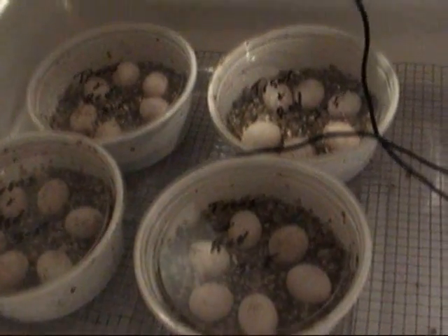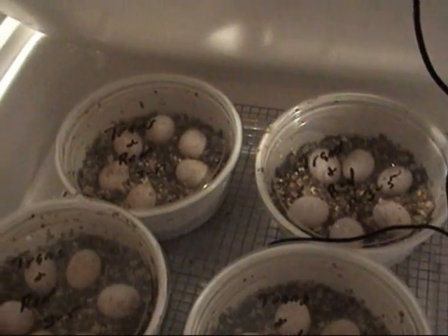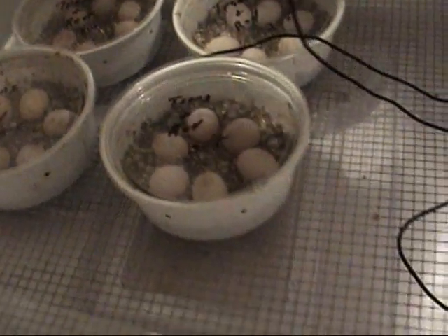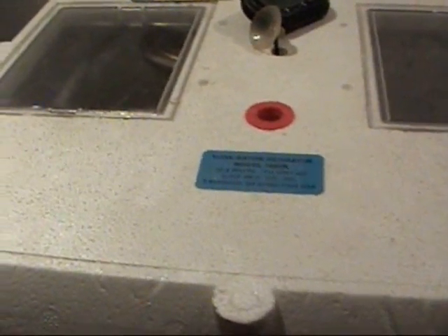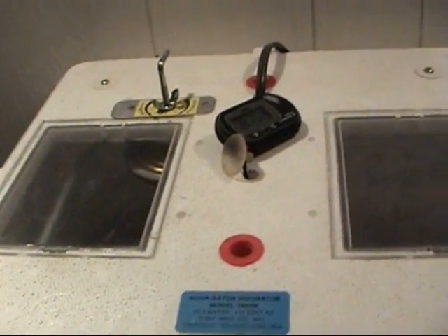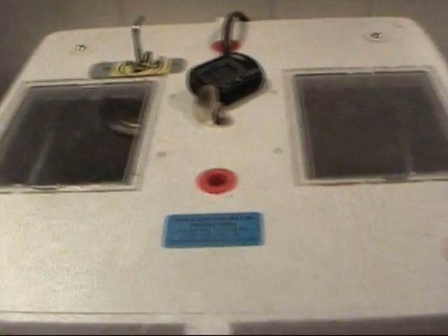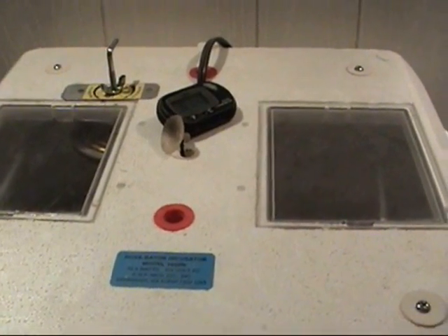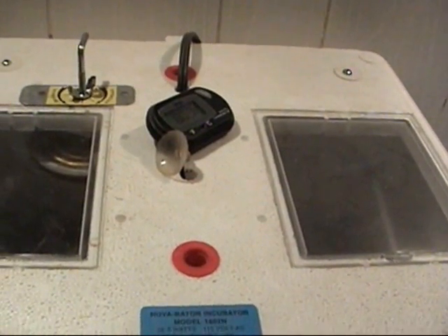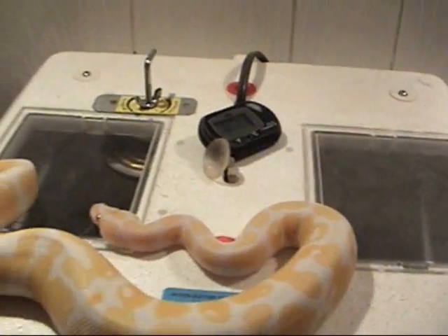They look really well — all nice and white, really healthy looking. I'm pretty excited about this clutch; hopefully they produce some nice babies, we'll see what happens. These incubators are okay for your hobbyist who wants to breed and have a clutch here and there for fun, but to produce what I want to do and where I want to go with this, it's not so good. Once things progress, you need bigger things.